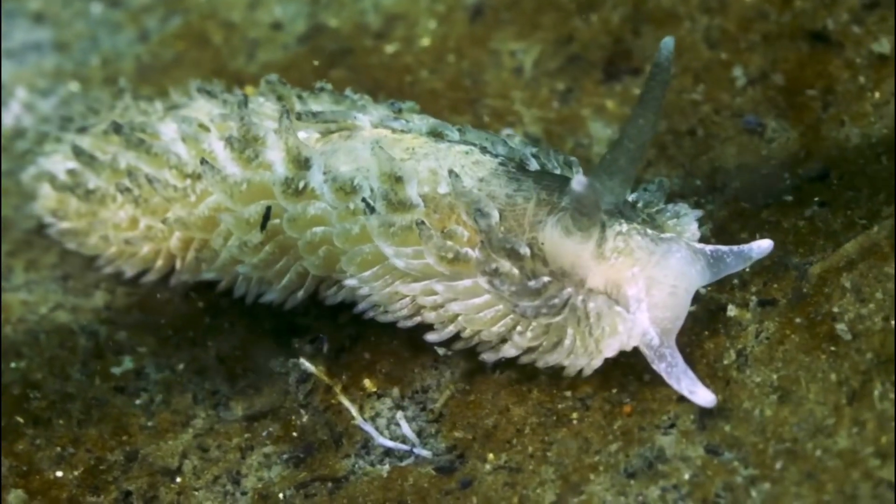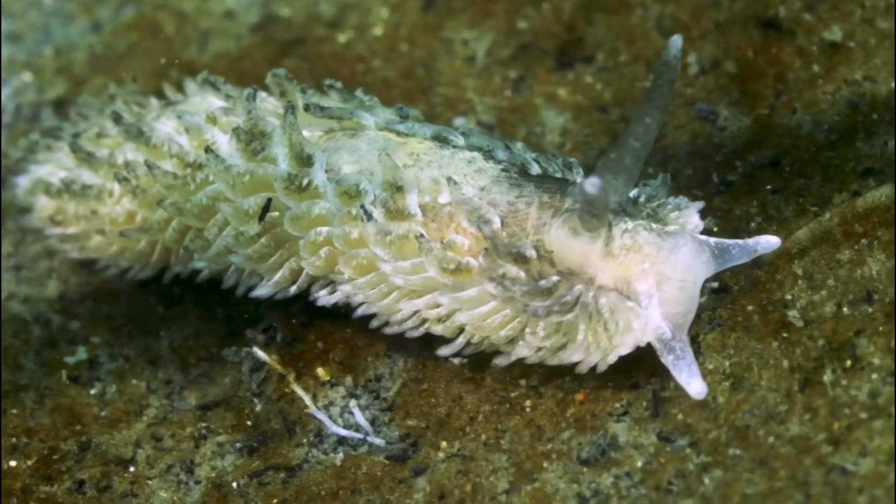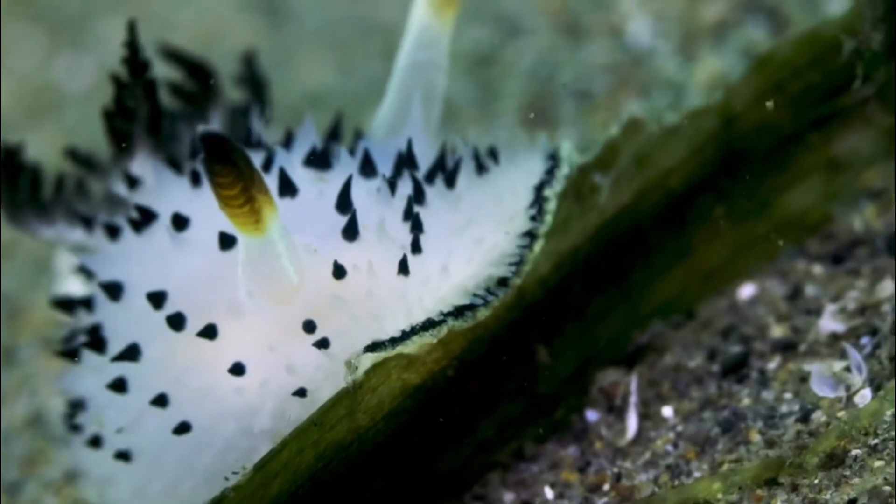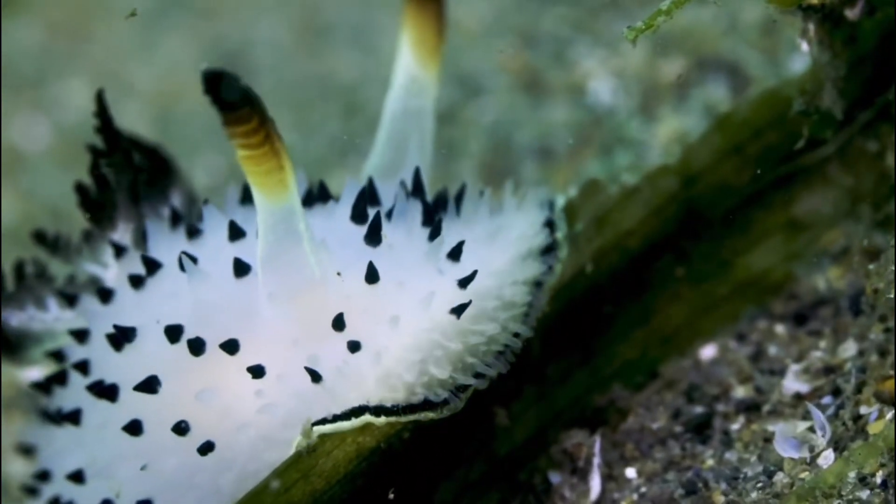Nudabranchs typically have shorter lifespans, ranging from a few weeks to around a year. They are very abundant in shallow tropical waters, especially around coral reefs, but they can be found in oceans all across the globe.